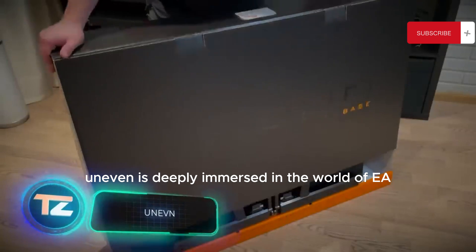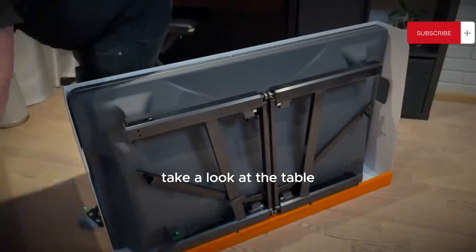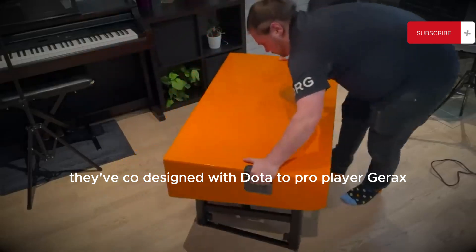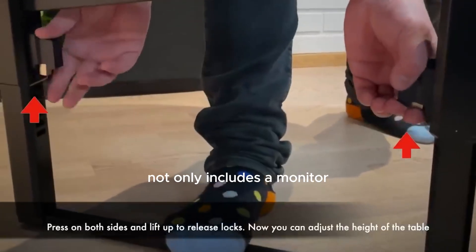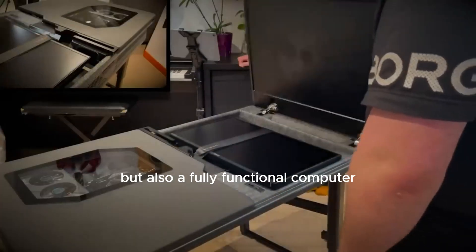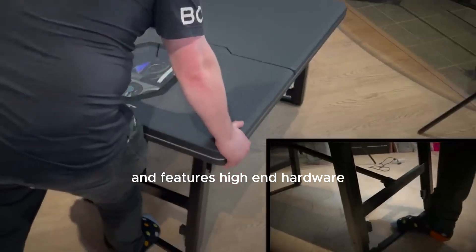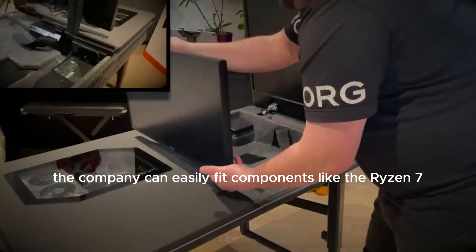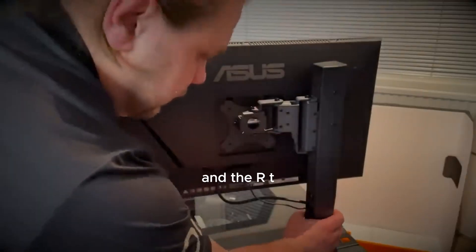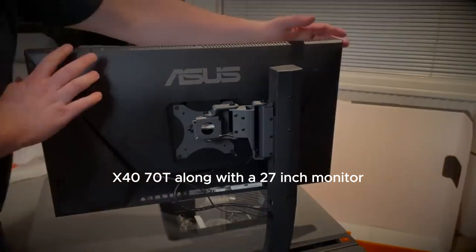Finnish company Uneven is deeply immersed in the world of esports. Need proof? Take a look at the table they co-designed with Dota 2 pro player Jerax. This folding engineering marvel not only includes a monitor, but also a fully functional computer. It's specifically designed for gamers and features high-end hardware — for instance, the company can easily fit components like the Ryzen 7 and the RTX 4070T.